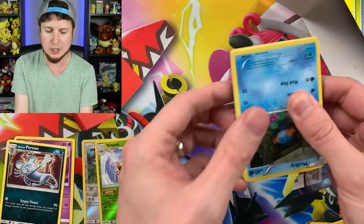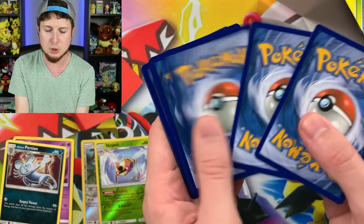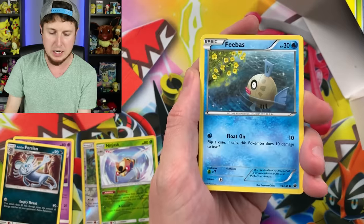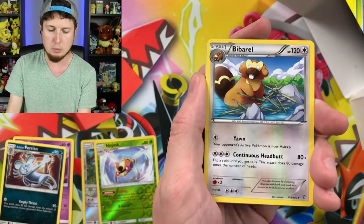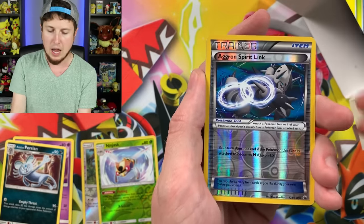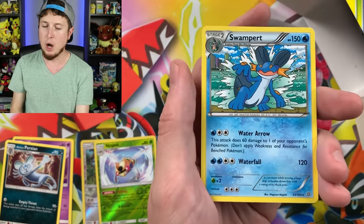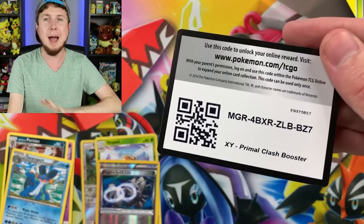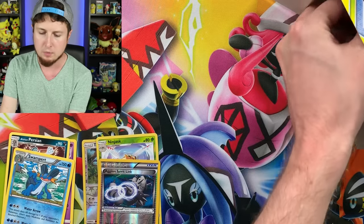Next booster pack is a Primal Clash — a little bit older of a Pokémon set, from the XY era. Three rares instead of four. We have a Mudkip, Phoebe, a Hippopotas, Slugma, Mawile, Groudon Spirit Link, a Masquerain, Aggron Spirit Link Reverse Holo, and a Swampert for our rare. No holo rares just yet, but we can't come out of the gate with a phenomenal pull. We got to work up to getting a really good pull.